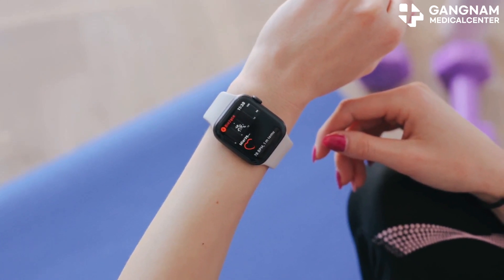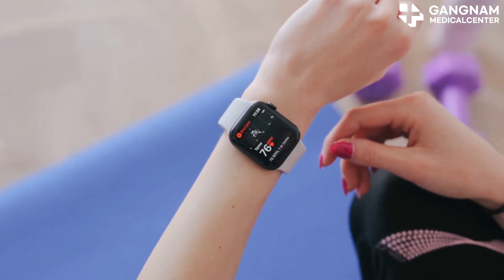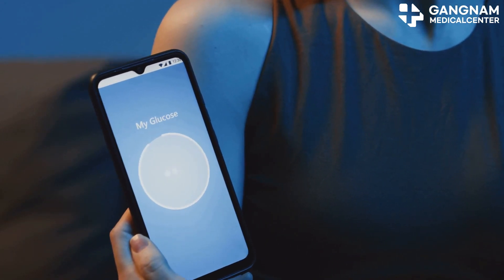Imagine monitoring your blood sugar, heart rate, and stress hormones in real-time, non-invasively. These sensors can continuously track your health, acting as an early warning system.